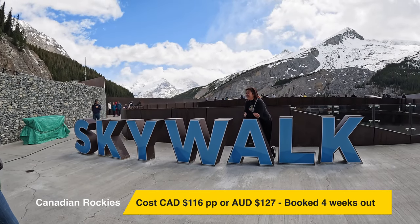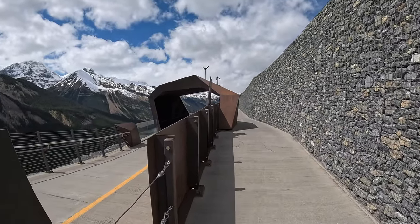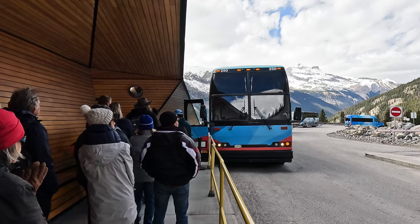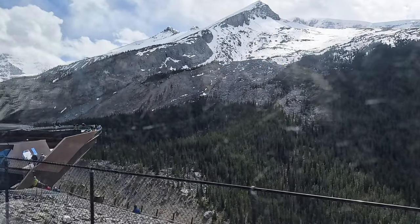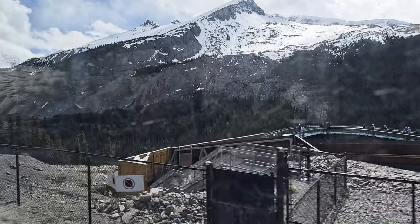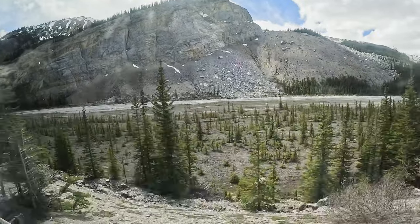The tickets cost $116 Canadian dollars, around about $127 Australian dollars per person. We booked about four weeks in advance and I would highly recommend that you do so as well. I'll leave a link in the description as to where you can purchase your tickets. We made our way back to the bus stop and waited for the bus to take us back to the visitor centre. The Icefield attraction took around three hours from go to woe.